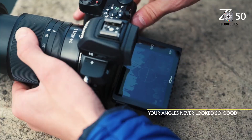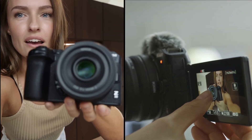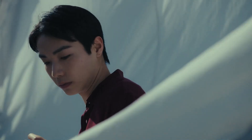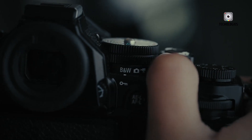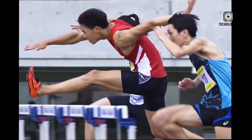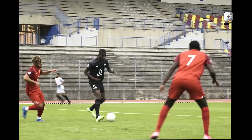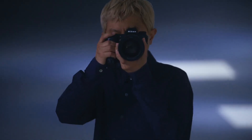One of the most intriguing rumors surrounding the Nikon Z9 II is the possible inclusion of a global shutter sensor. Global shutters eliminate rolling shutter distortion, a significant advantage for high-speed action in sports photography. With a rumored readout speed of 0.4 milliseconds, the Z9 II could offer flash sync capabilities as fast as 1/1000th of a second across all shutter speeds.